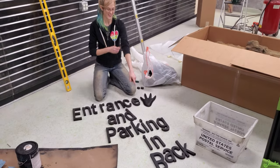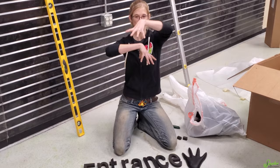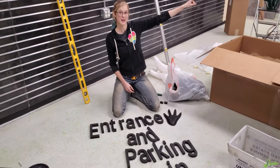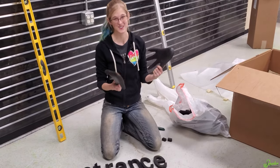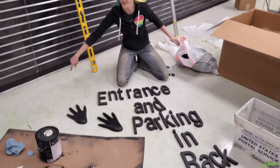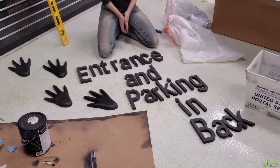The 'Entrance and Parking in Back' sign is going on the other end of the building that faces the main highway, since our building faces in reverse. We're also going to have alligator footprints trailing around the side of the building to guide visitors to the entrance - those look so cool.